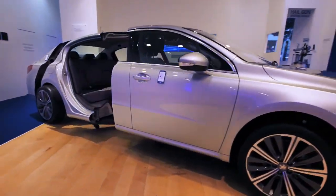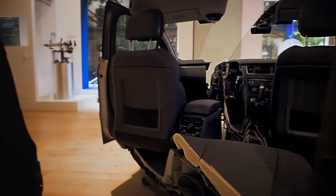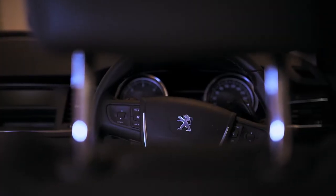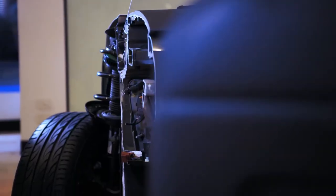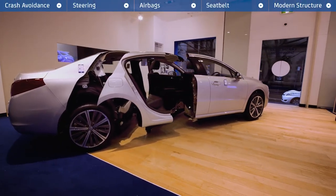In a modern car, there are hundreds of parts working together to help keep us safe. But a lot of these parts we don't see or know about. To find out exactly what's going on inside this car and how it protects you, click on any of these hotspots.